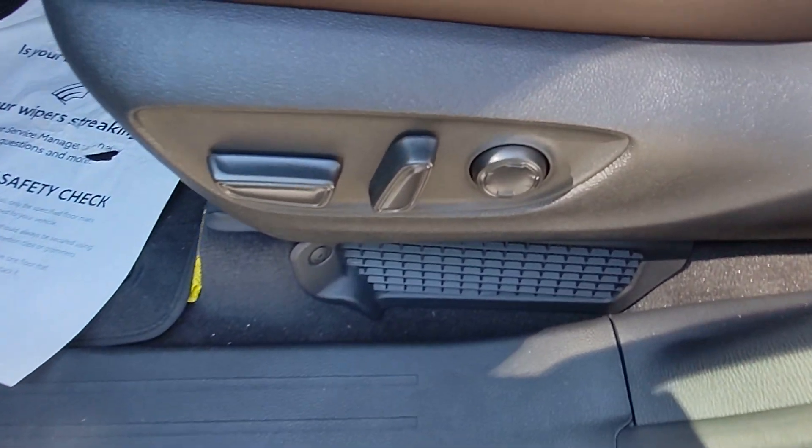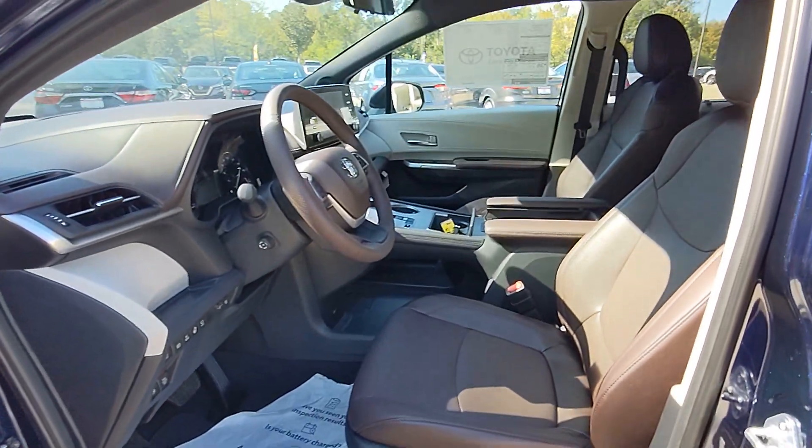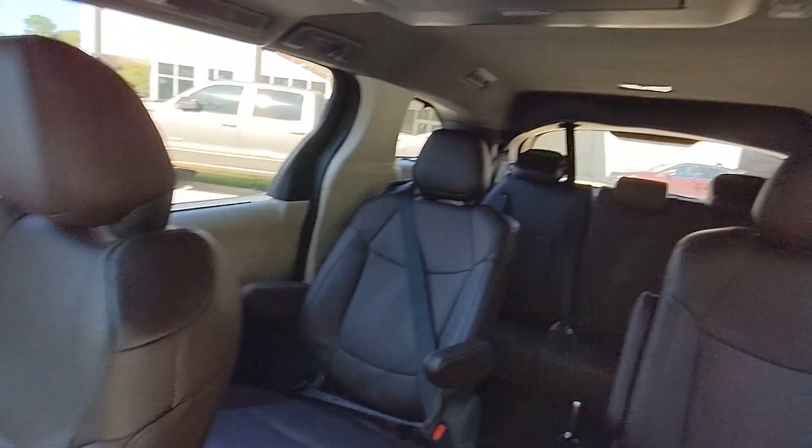Heated steering wheel, head-up display, pre-collision system, lane departure warning, keyless entry, navigation system, sun moonroof, keyless start, cooled front seat, satellite radio.